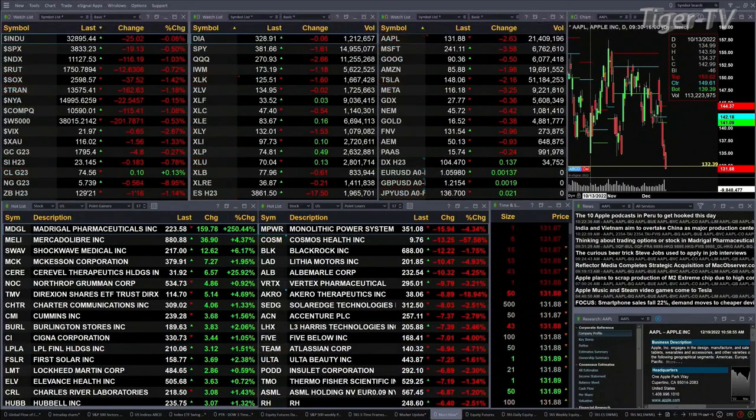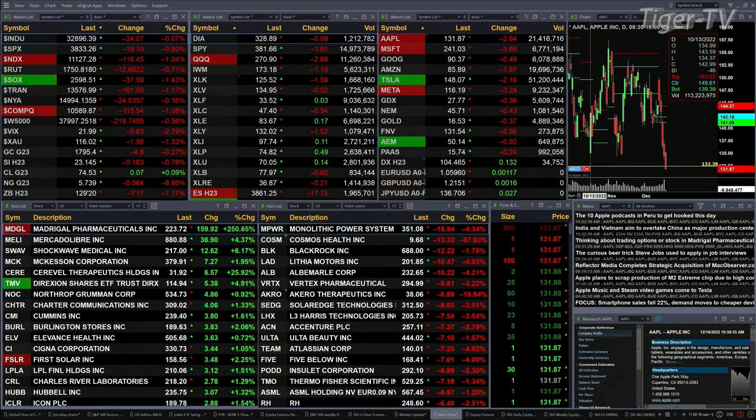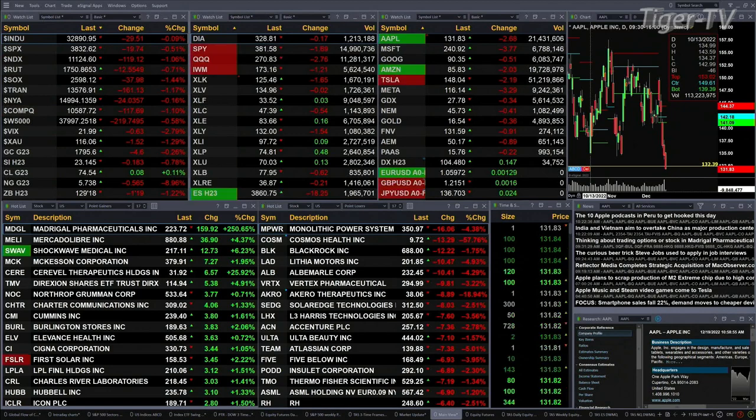All the S&P sectors as well, with the exception of the financials — they're flat. The energy sector is up 18 cents. So we've got a mixed bag out here: the industrials are up, the utilities are up, consumer staples are up.